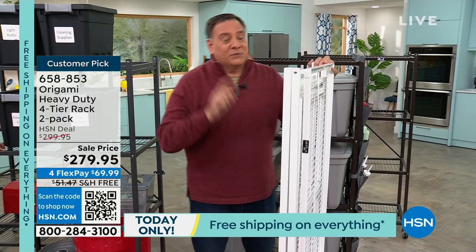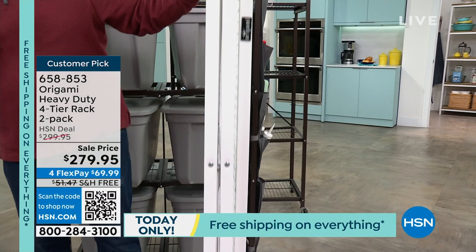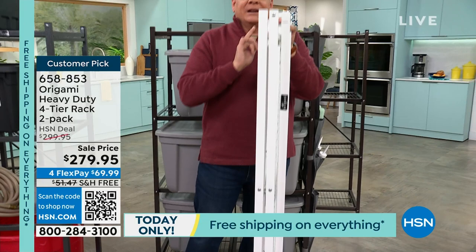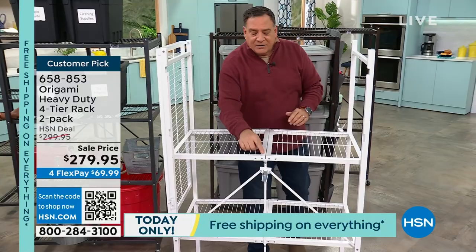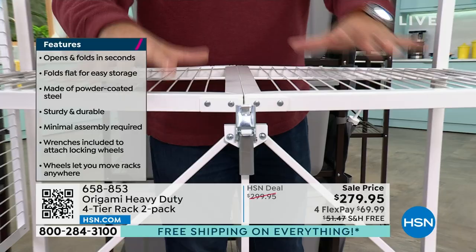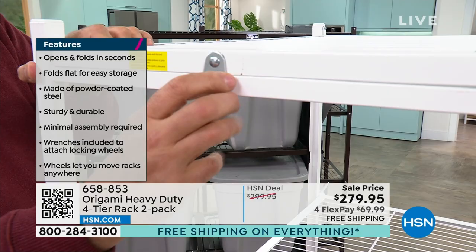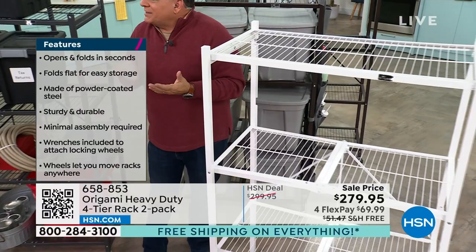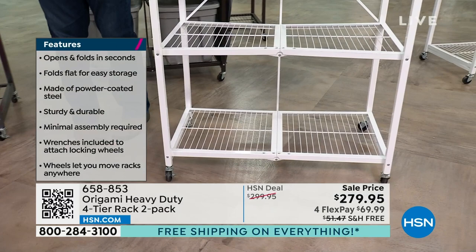Spin it around to see the back — there's the Origami latch. Thread it through and push down to secure the whole unit. Then flip over the top shelf — it's only hinged on one side for folding — and a little latch drops into place, locking everything. That's about 30 seconds. The cool thing about the set: it comes with four wheels, two of which are locking. You can use the wheels or not — they just screw in. Adding the wheels raises it three inches off the ground, making it 63 inches tall.